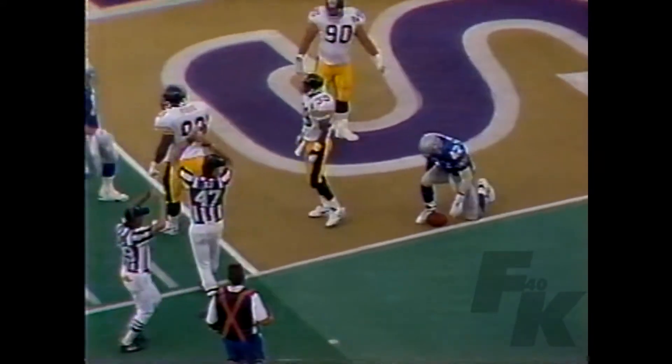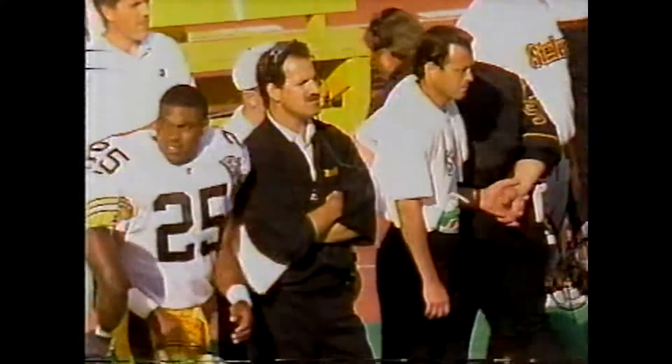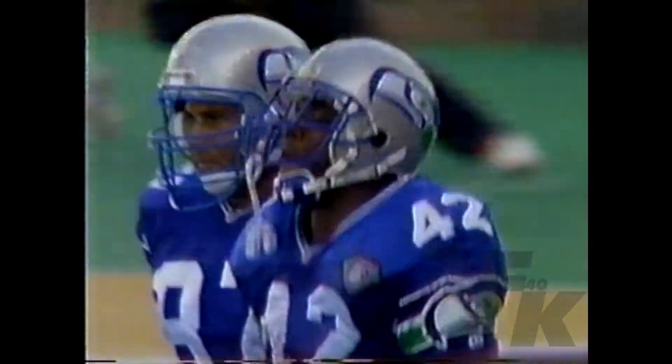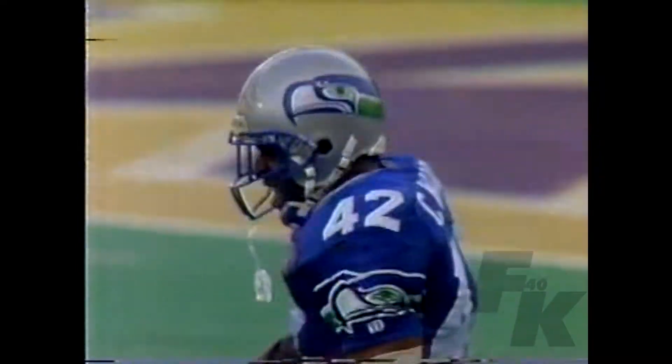And a face mask call against the Steelers. LeVon Kirkland, trying to save the touchdown, grabbed Chris Martin by the face mask. That'll be half the distance of the goal, which in this case puts Todd about a foot closer.